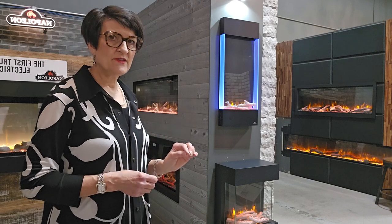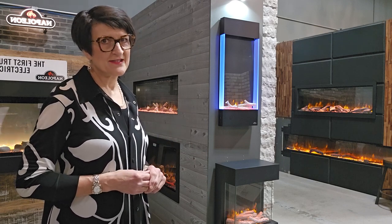You can get all of these tips in more detail on our Stylish blog at stylishfireplaces.ca. Thank you.